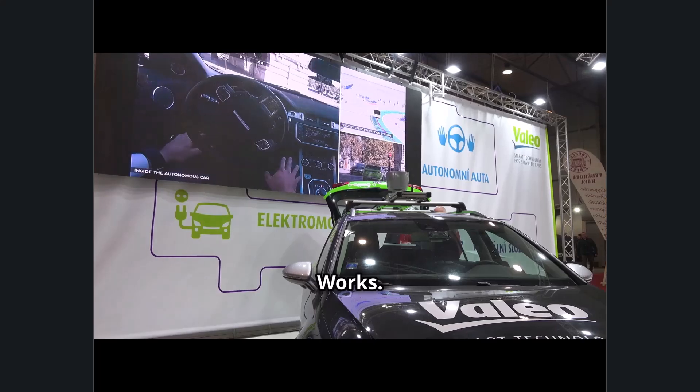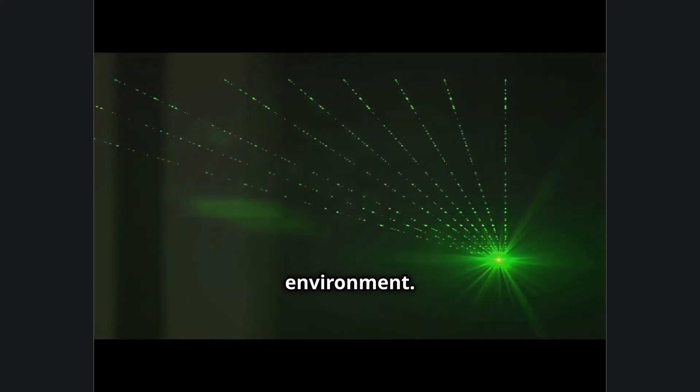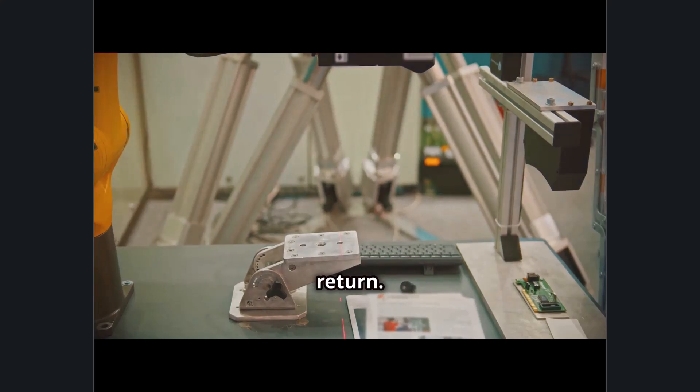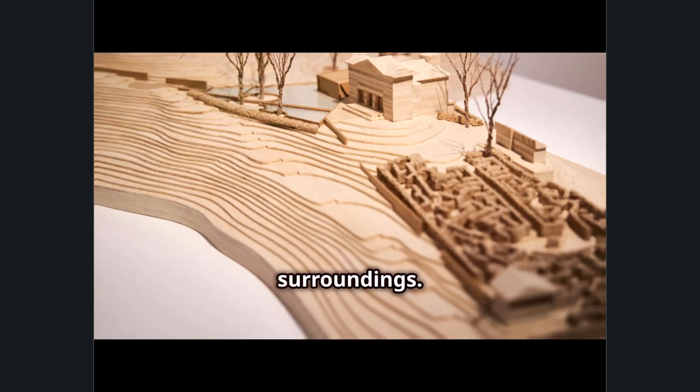LIDAR uses laser pulses to create a three-dimensional map of the environment. It sends out laser beams which bounce off objects, and the system measures the time it takes for the light to return. By doing this, LIDAR builds a detailed three-dimensional representation of its surroundings.